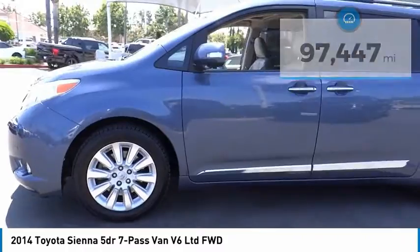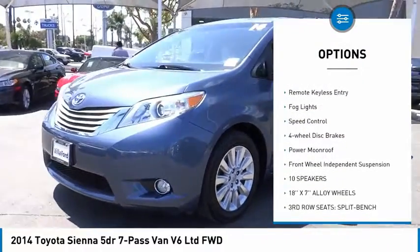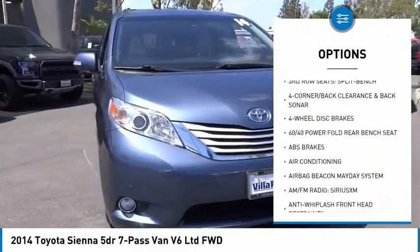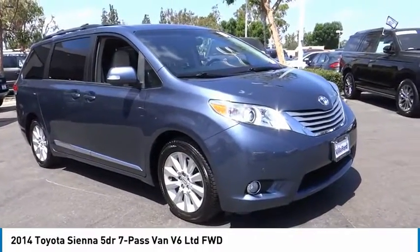Here are some of this vehicle's great options: blind spot monitor, electronic stability control, brake assist, traction control, remote keyless entry, fog lights, speed control, four-wheel disc brakes, power moonroof, and front-wheel independent suspension.